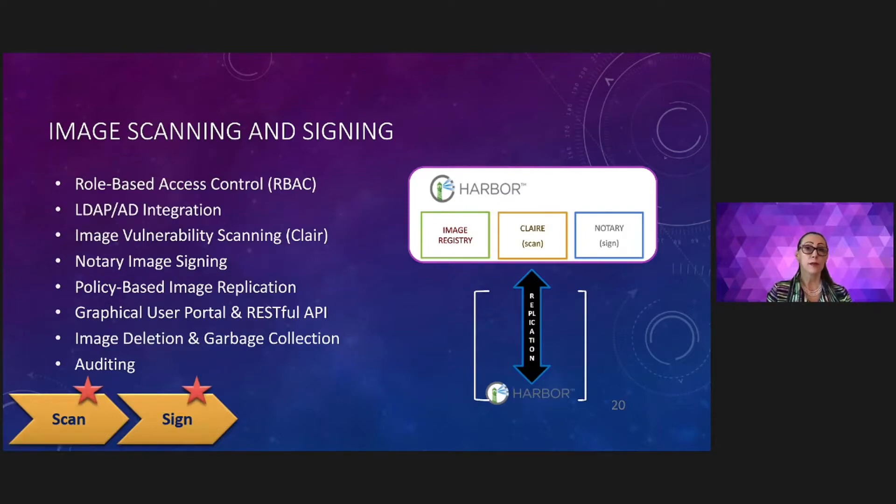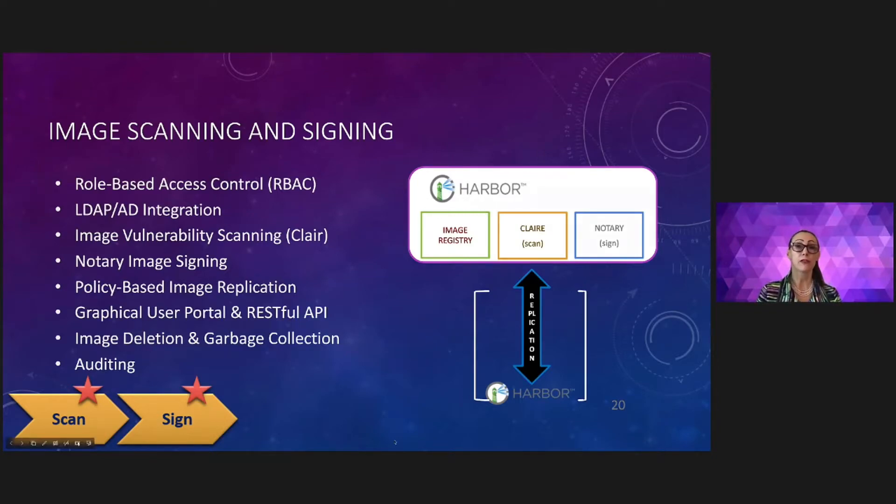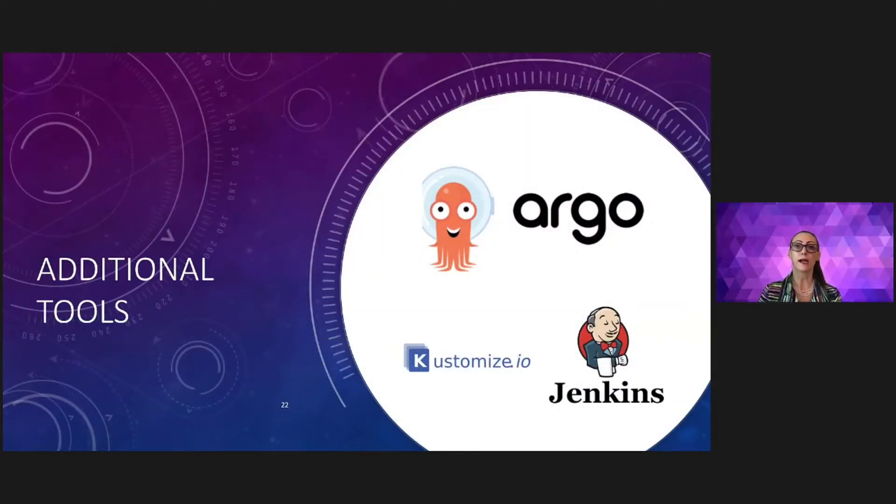For image repository and image scanning, we leverage the Harbor registry. Harbor provides functionality for image repository, image scanning for CVEs, and signing capability with strong access control and audit. Finally, we use the mesh to configure the network layer and handle deployment of services across namespaces in a multi-cluster environment supporting on-prem and multi-cloud infrastructure. We use Tanzu Service Mesh for federation, security, and control over latency. Other products in this pipeline are Argo CD for deployment in the cluster, Jenkins for the pipeline jobs, and Kustomize to help manage artifact promotion between environments.